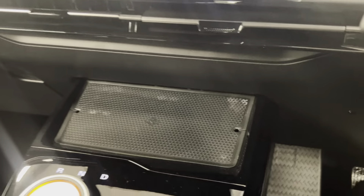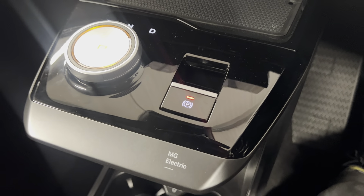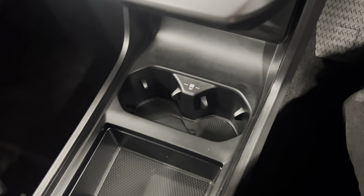Moving on down, you've got a wireless phone charger with your automatic transmission along with the electronic handbrake. You've also got cup holders with some storage that slides across, connectivity points, and an armrest with contrasting blue stitching.